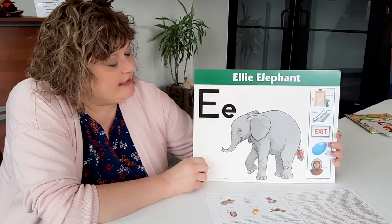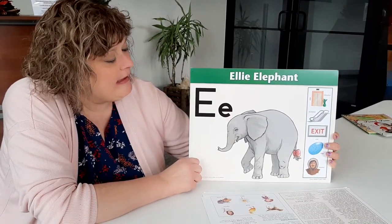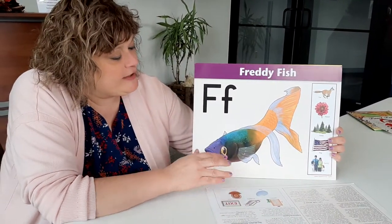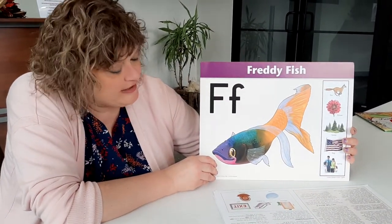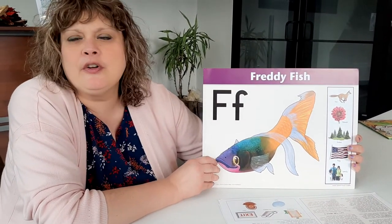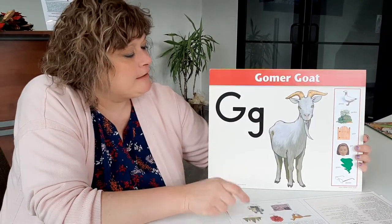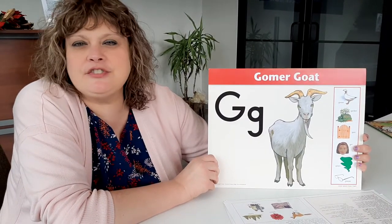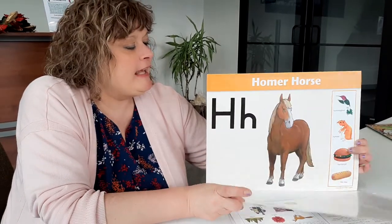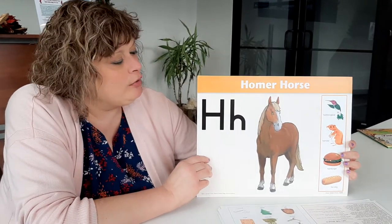And here's Ellie Elephant. Ellie starts with E for Ellie Elephant. Freddie Fish, one of my favorite fishies. He starts with F for Freddie Fish. Gomer Goat starts with our letter G for Gomer Goat. And finally here's H — H for Homer Horse.